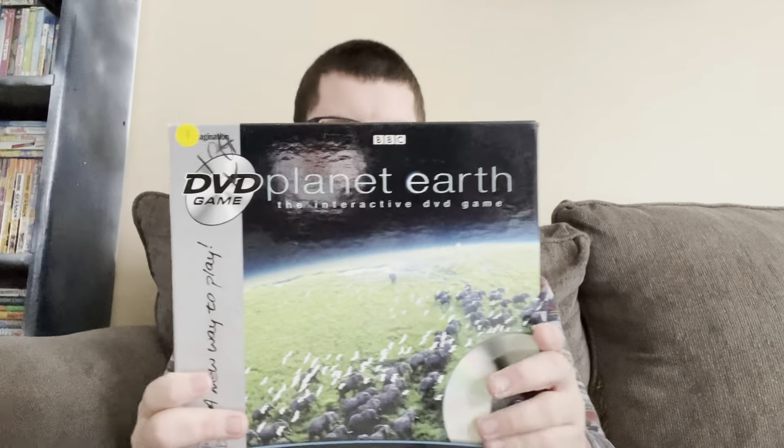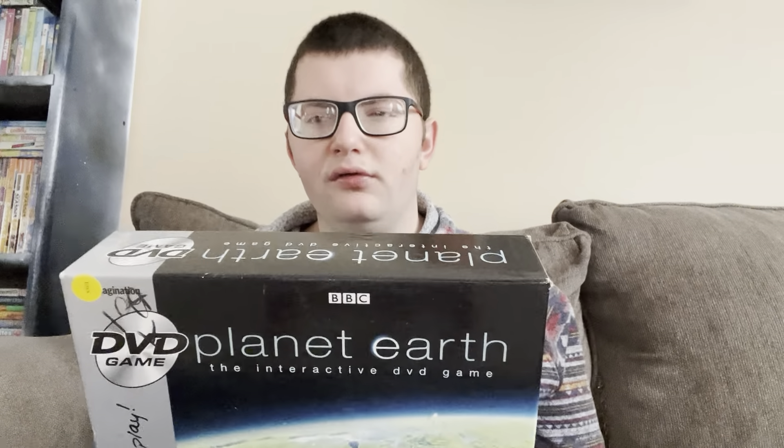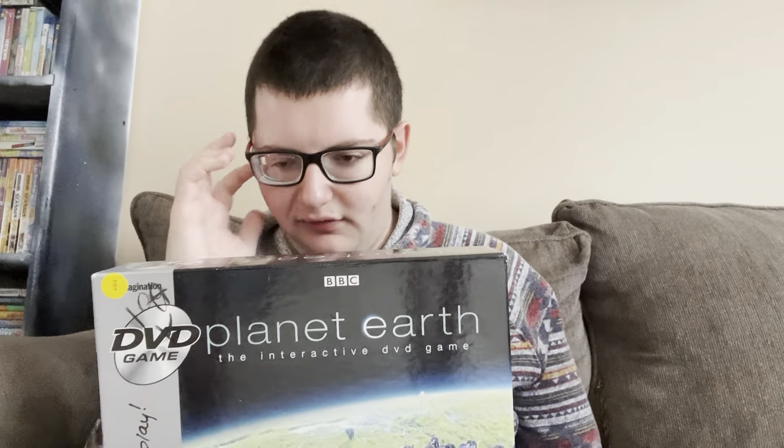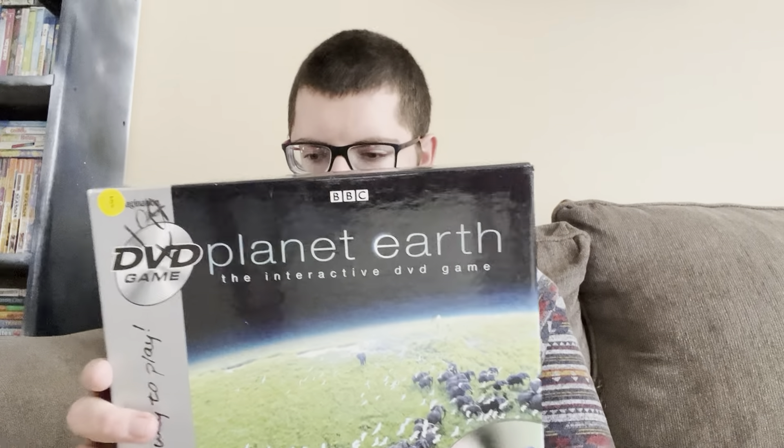So let's get started. First up here is Planet Earth: The Interactive DVD Game. I found this at a thrift store randomly one time and thought it looked cool so I went ahead and got it. It says 'spectacular footage, incredible facts — the game about our planet.' I never really liked the Planet Earth show that much to be honest, though I actually have the complete series on Blu-ray.